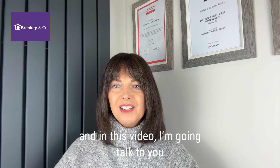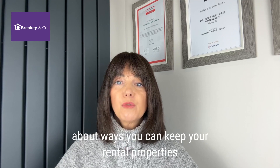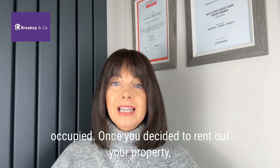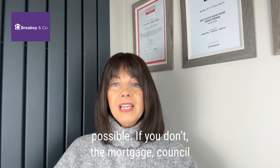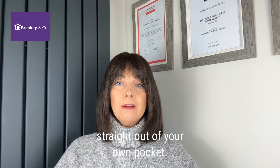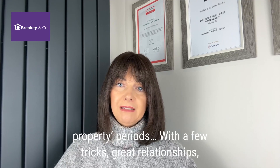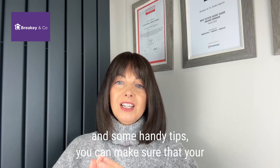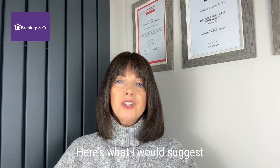Hi, I'm Louise Brakey from Brakey & Co and in this video I'm going to talk to you about ways you can keep your rental properties occupied. Once you've decided to rent your property out, it's important to keep it occupied at all times if at all possible. If you don't, your mortgage, your council tax and any other bills are going to be coming straight out of your back pocket. Here's a few tips to ensure that you avoid any empty property periods — with a few tricks, great relationships and some handy tips you can make sure that your property is always making you a great profit yield. Here's what I would suggest.